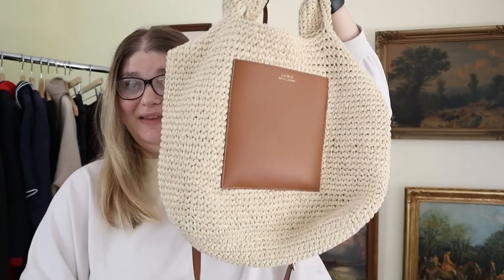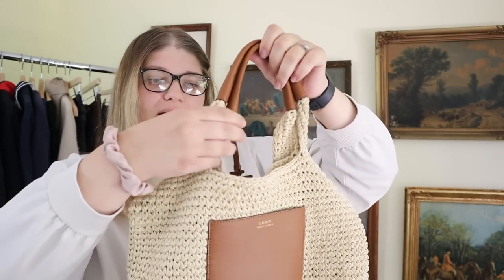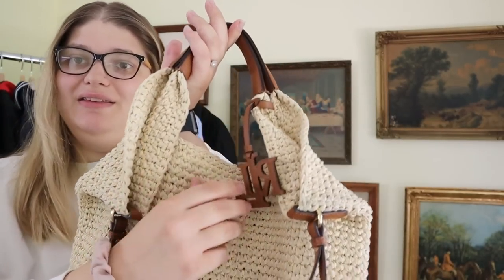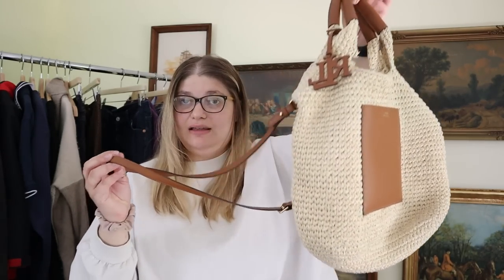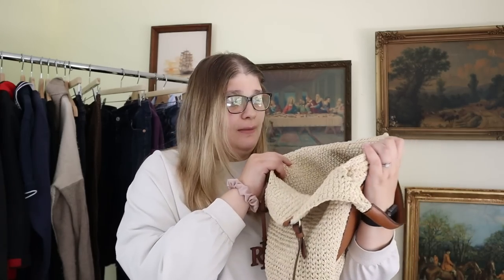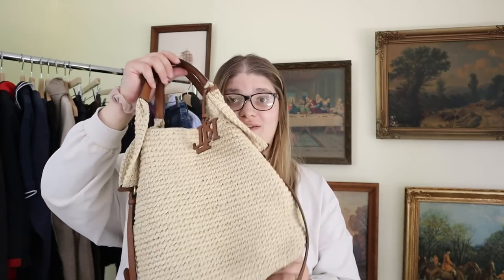Next up is a really beautiful purse — I think this is so pretty. It's a crochet bag with a straw feel, and it's from Lauren Ralph Lauren. It has a leather pocket on the front, a crossbody strap in the same leather, top handles, and a big Lauren Ralph Lauren insignia. I do really well with Ralph Lauren in general; Lauren Ralph Lauren doesn't tend to perform as well for me, but it's a super nice bag. I'm hoping to sell it between $35 and $50 — maybe list it around $50.